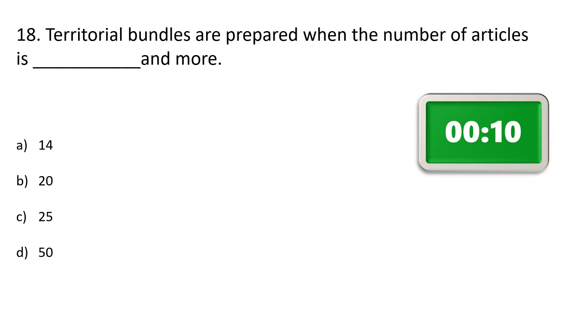Question number 18. Territorial bundles are prepared when the number of articles is how many and more? Option A: 14, Option B: 20, Option C: 25, Option D: 50. The correct answer is Option C: 25.